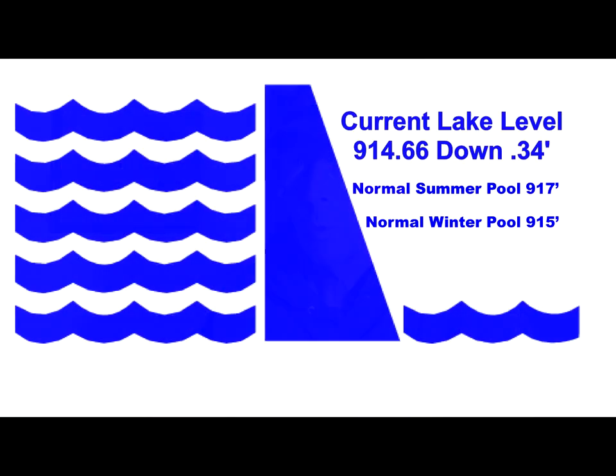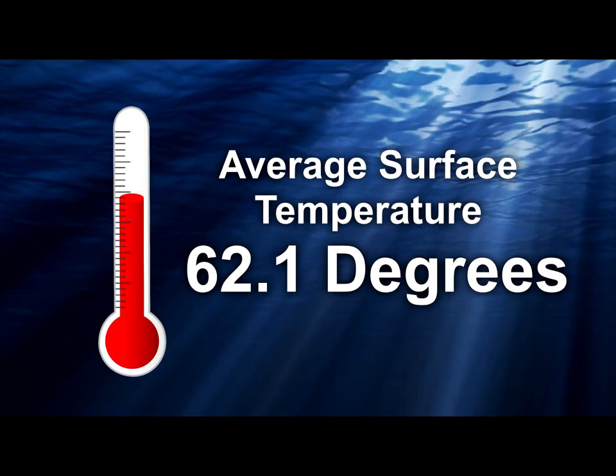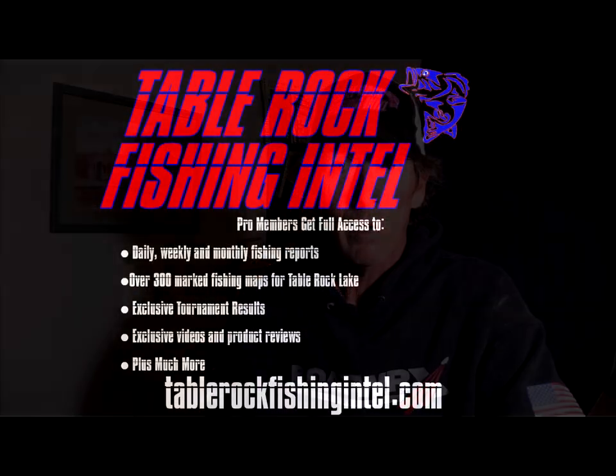Lake level, we are at 914.66, so basically a half foot below normal pool. I don't think this rain's really going to bring the lake level up a bunch, but it might. Water temperature, we're right around, on average, around 61-62 seems to be the norm. You can find some warmer water if it's got some stain to it, but for the most part we're right in that 61-62. You get a little bit of sunshine and it does warm up throughout the day, but the bite's been good, catching a lot of fish.